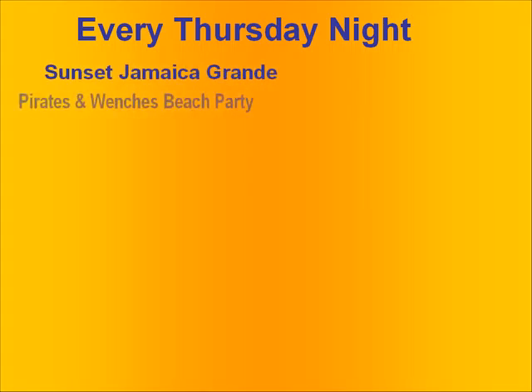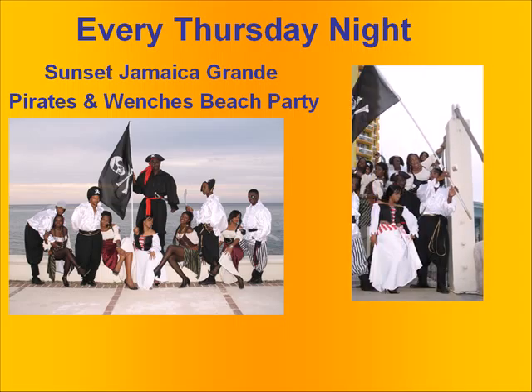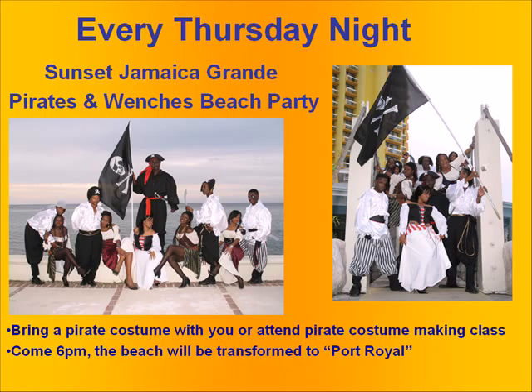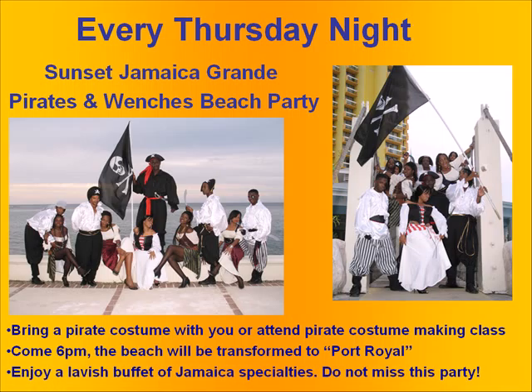Every Thursday night we do our Pirates and Wenches beach party. As you can see, the staff dress up in pirate garb. We set up pirate stages and bring in pirate entertainment — and yes, there is such a thing as pirate entertainment, and we take our pirates very seriously at Sunset. We set up wonderful buffets on the beach, and clients and staff alike have a thrill and a lot of fun, every Thursday night.